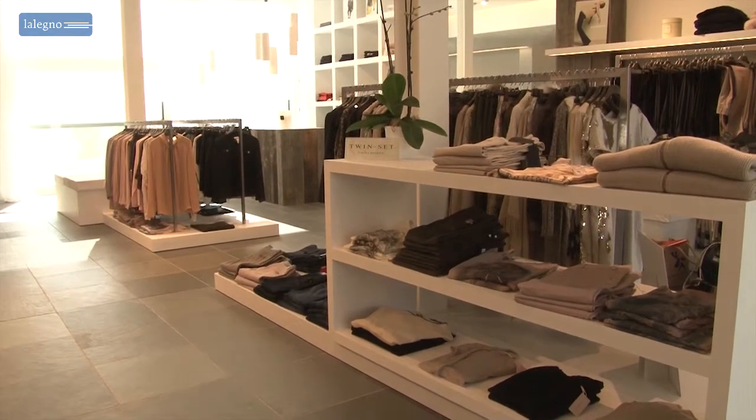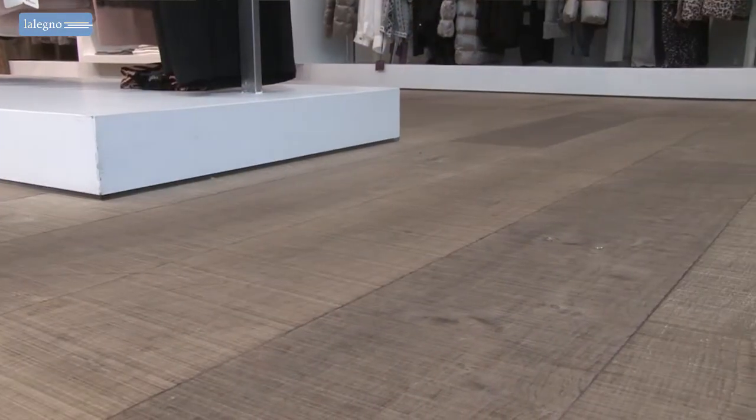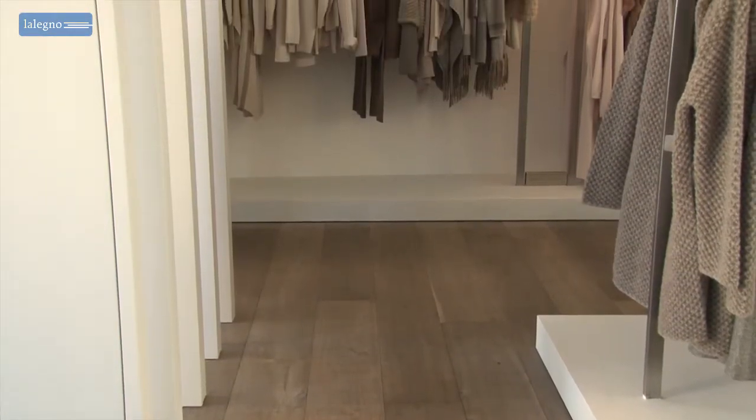The business manager confided that in her store she chose to combine tiles with a wooden floor. That made it possible to create an atmosphere that was very sophisticated and at the same time warm and homely. The Mouli was selected specifically because of its intensely warm brown-grey shades that matched the grey of the tiles perfectly, and besides, she was immediately sold on its very distinctive look.